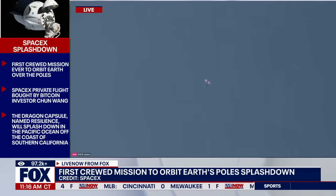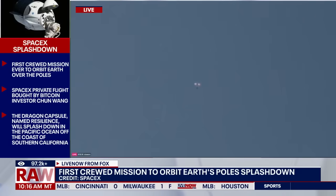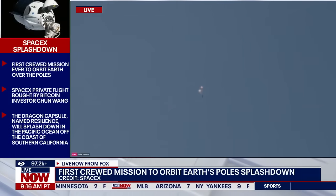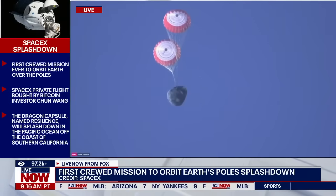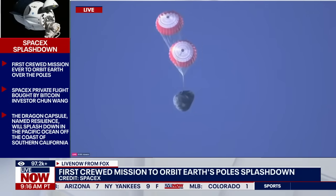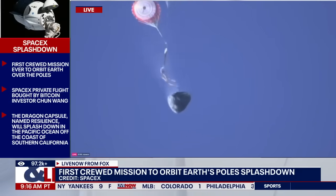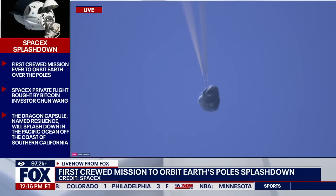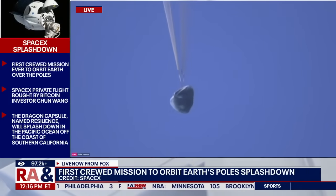We are expecting the main parachutes to deploy here in under a minute or so. Right now, those drogue chutes are doing that initial slowdown. And it looks like we're getting views here of main parachute deploy.